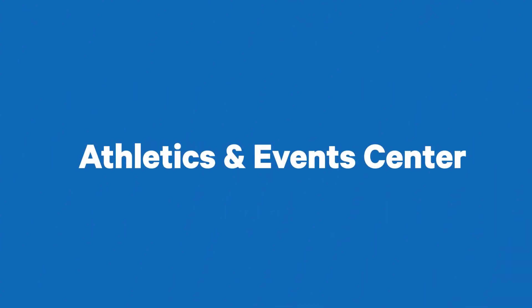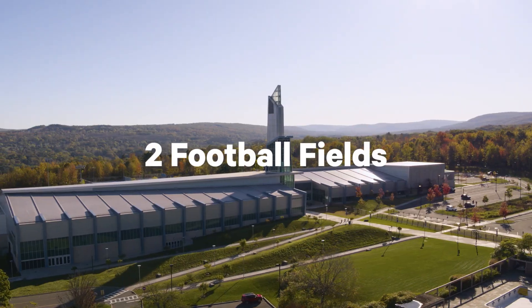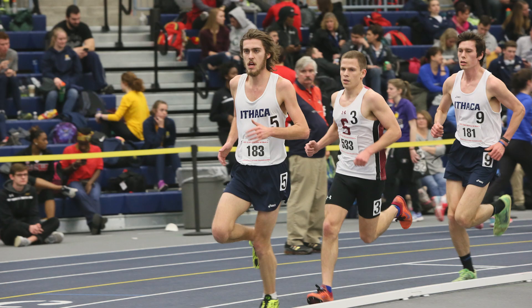Here's a look inside the Athletics and Events Center. The state-of-the-art facility spans the length of over two football fields, or 25 elephants trunk to tail. Inside is home to Glazer Arena, where student-athletes compete in track and field and indoor tennis matches.